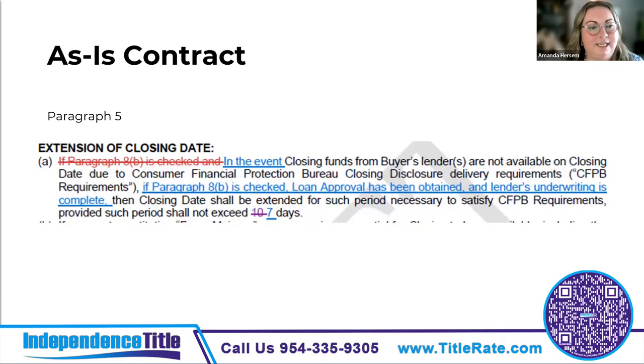Paragraph five is the extension of the closing date. The CFPB requires that the CD is delivered three days prior to loan consummation. If the CD is not received timely but all other loan conditions are complete, the closing date can be extended up to seven days to satisfy the CFPB rules. The new components added in this paragraph are that loan approval is obtained, lender underwriting is completed, and that closing will result in an extension of up to seven days if the CD is not timely delivered.